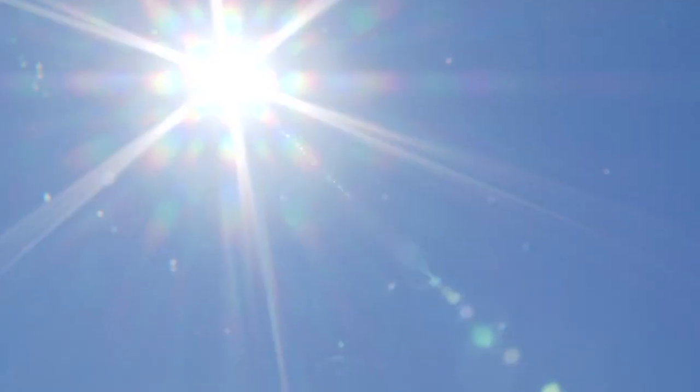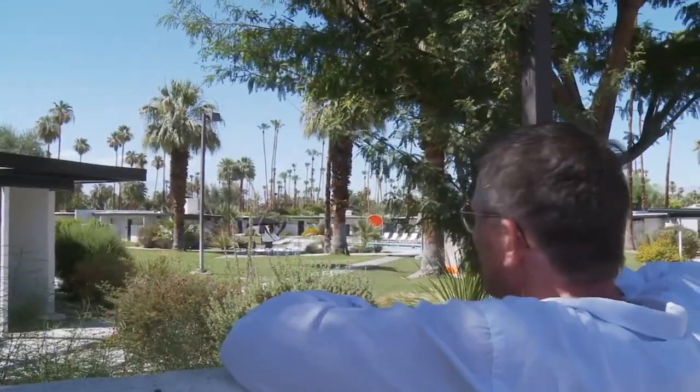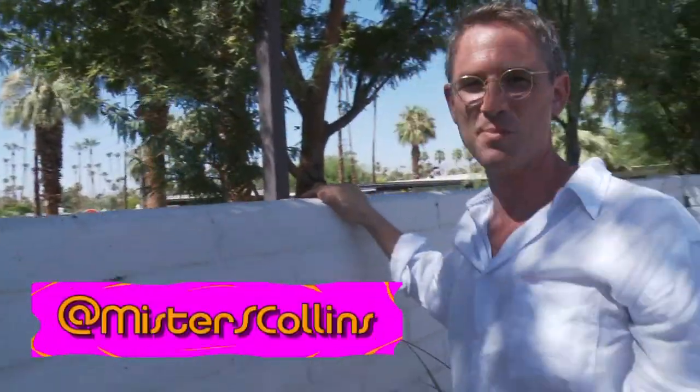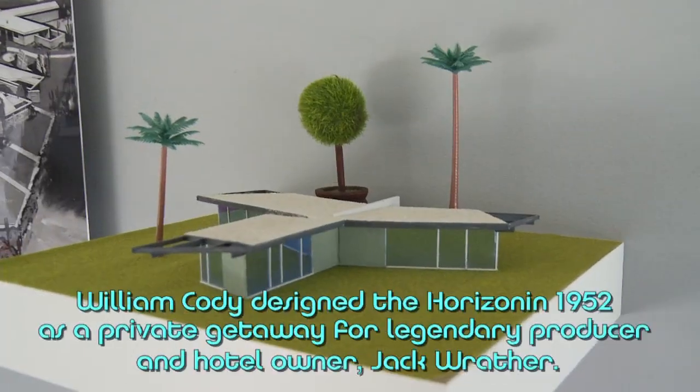Another day, another pool. And I have a fantastic one today at the Hotel Horizon. Here's a pool that defines Palm Springs desert modernism. Let's go crash this place. William Cody was like one of the complete gurus, maestros of Palm Springs development and architecture.